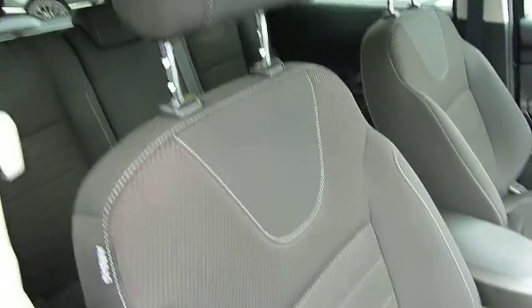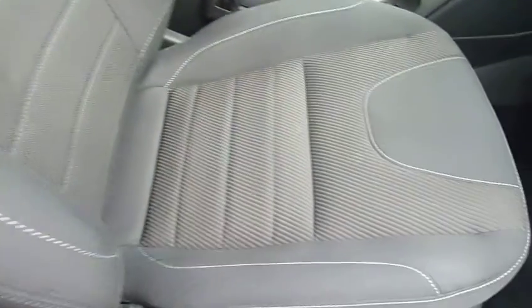At just 25,000 miles, this car has been very well looked after indeed. The front seats are really nicely shaped and supportive, with really nice cloth upholstery.